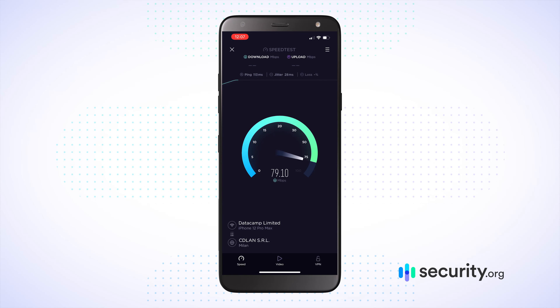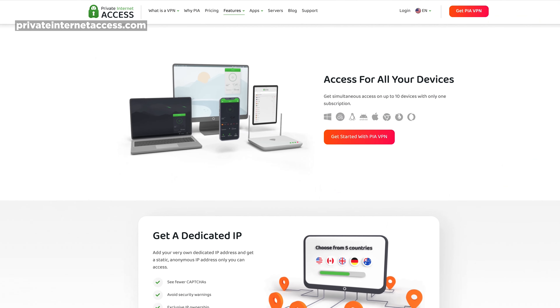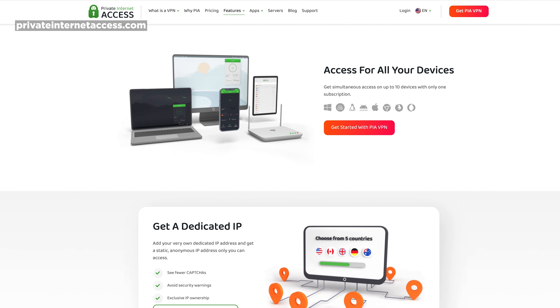Generally speaking, we had pretty solid speeds across the board with PIA. My favorite thing — as I've stated before, coming from a big family — is the 10 simultaneous connections. In my house alone, I've got multiple VPNs running on various devices at any point. You definitely want more than one connection, definitely more than five, and the more connections the better when it comes to your VPN experience. PIA definitely does well in that regard.